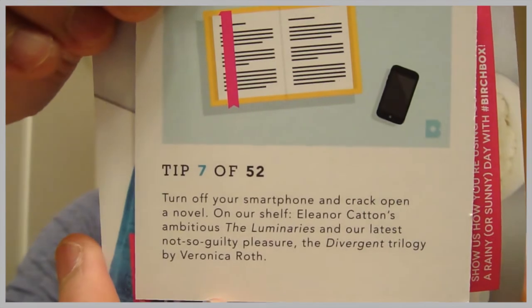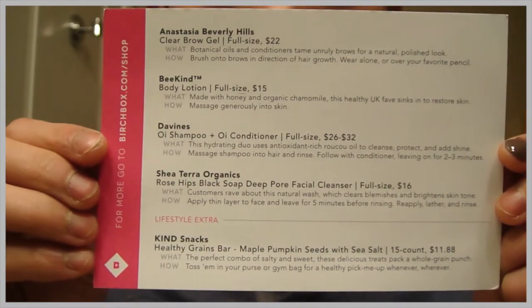Let's get right into the box. That was the hardest box ever to open. Inside, they sometimes give you a little extra thing. This is '52 Ideas for a Rainy Day' — I guess these are like little tips. I got number seven: turn off your smartphone and crack open a novel. I don't read. They also give you a little card which gives you a synopsis of what the box is about this month. Each box is themed. The back of the card shows you all of the products that I received.